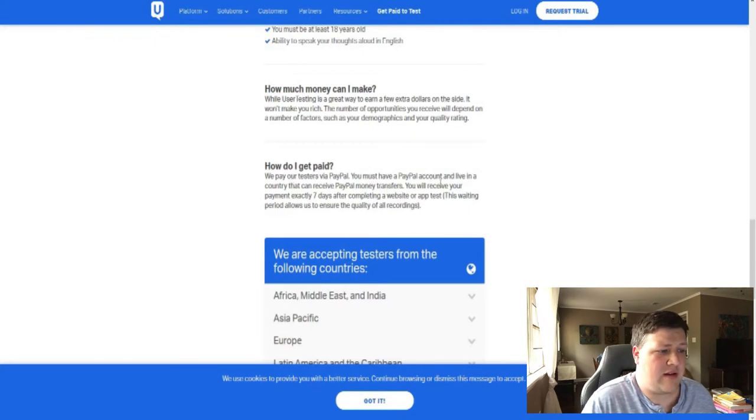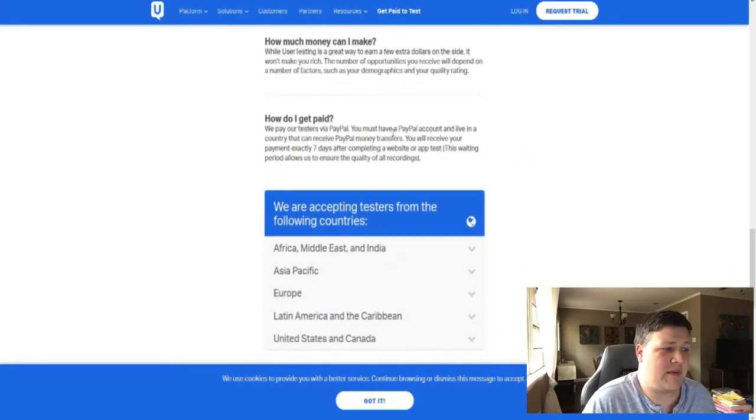How do you get paid? They're going to pay you through PayPal. You receive your payment seven days after completing a website or app test.